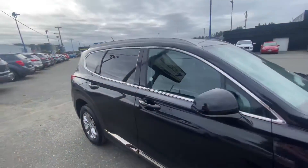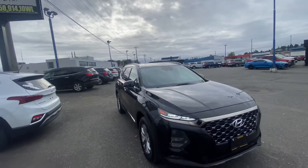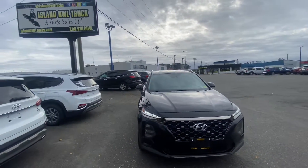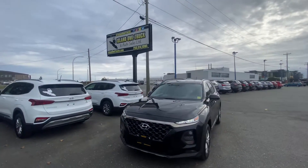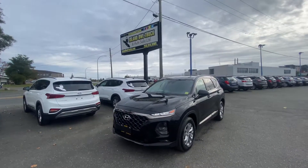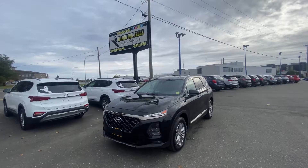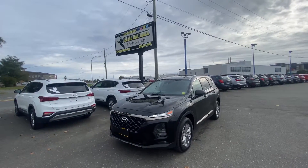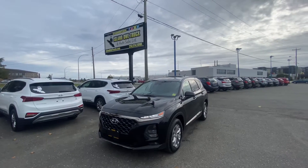I think it looks really nice in black — what do you guys think? There's that nice front end again with the silver accents and a kind of honey chrome pattern on the grille. If you want to check it out for yourself, give me a call at 250-204-4493, call the dealership, or just pop by and see any one of us. We'd be happy to see you — talk to you soon, bye bye!